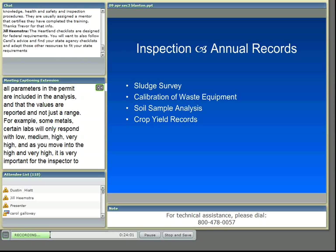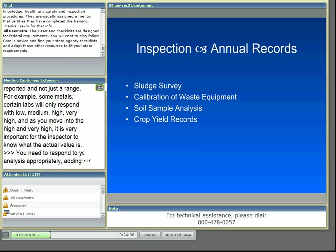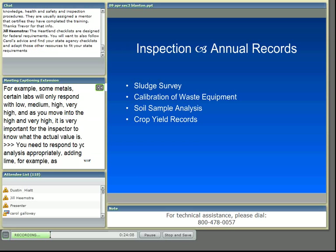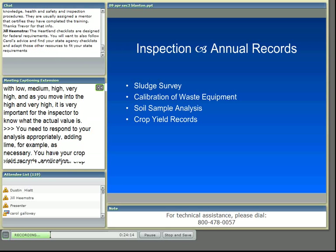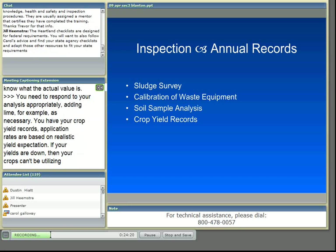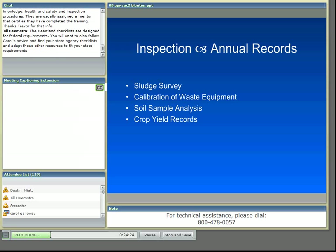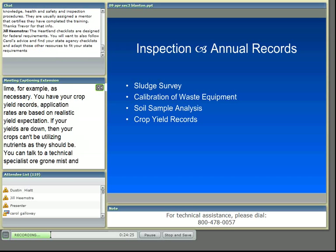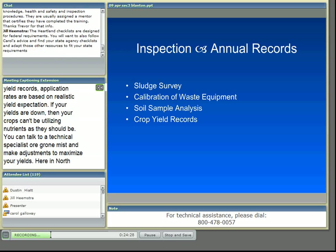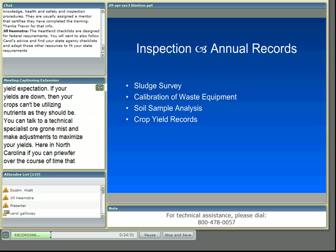You'll also have crop yield records. Application rates are based on realistic yield expectation. If your yields are down, your crops can't be utilizing the nutrients as they should be. You can talk to a technical specialist or an agronomist and make adjustments to maximize your yields. Here in North Carolina, if you can prove your yields are higher than the book values for realistic yield, an agronomist can adjust your application rates higher to reflect your actual yields.